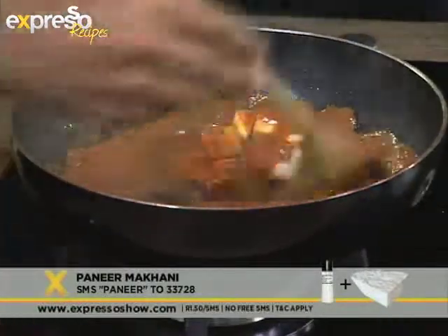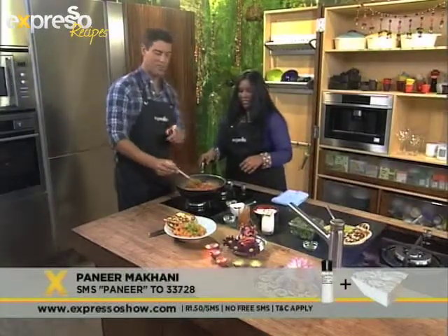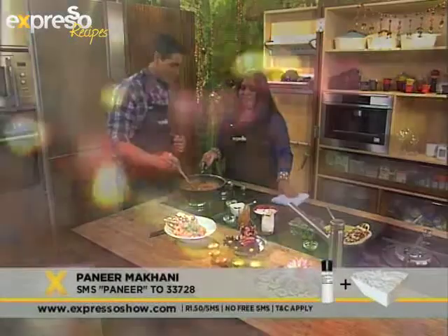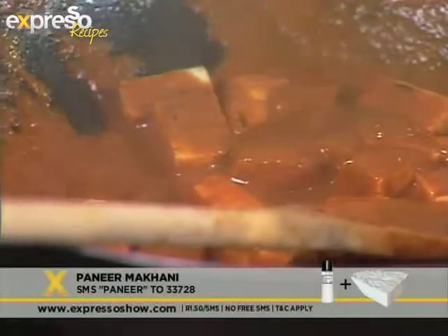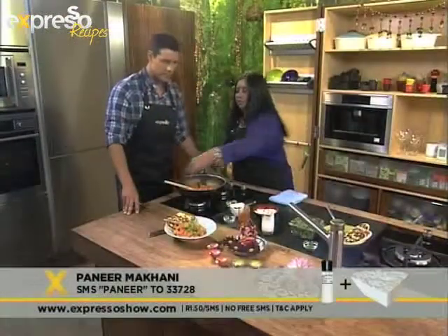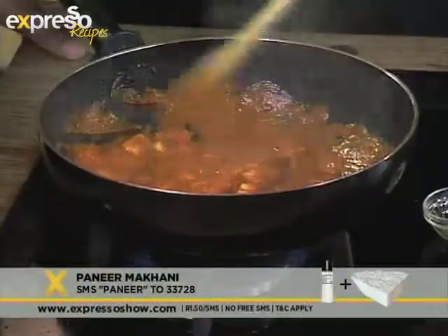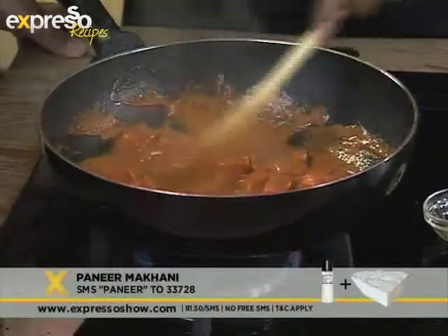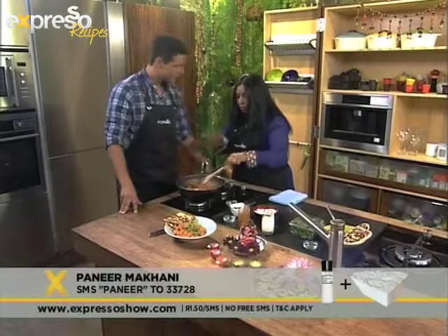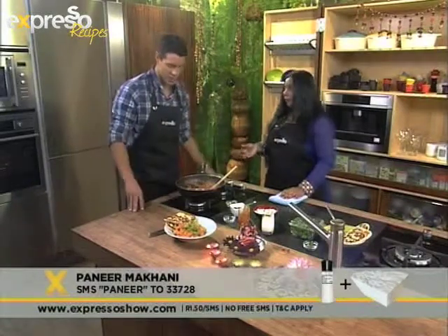Sometimes the curry would look dangerous, but trust me, it's not spicy. Because of the tomato puree color, it would look dangerous — but it's not. So how long do you cook it for once the cheese is in? You just cook it for another five minutes — it's a quick and easy meal. It can be served as a main dish; you can add veggies, or some basmati rice. You can even add some fried onions on top. You can also cook the paneer without the cream and tomatoes, toss it in oil, put it on a toothpick and have it as a starter — lots of different ways to make it.